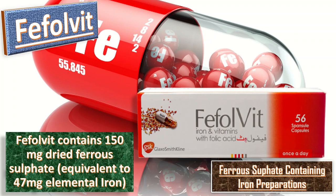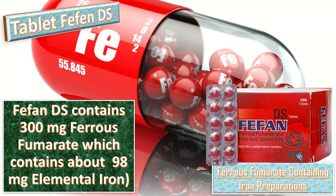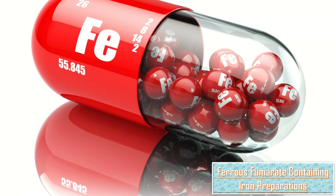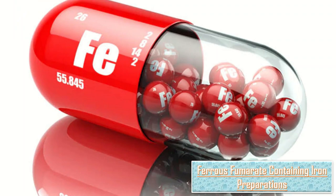Tablet Fifan DS contains 300 mg ferrous fumarate, which provides about 98 mg elemental iron, making it an example of a ferrous fumarate-containing preparation. Another ferrous fumarate-containing preparation is tablet Ferrovit, which contains ferrous fumarate 162 mg, equivalent to 53 mg elemental iron.